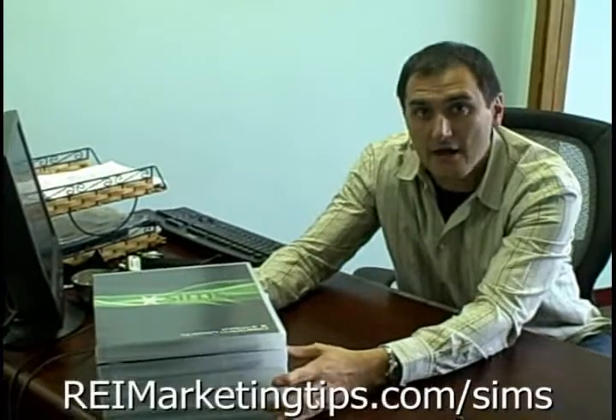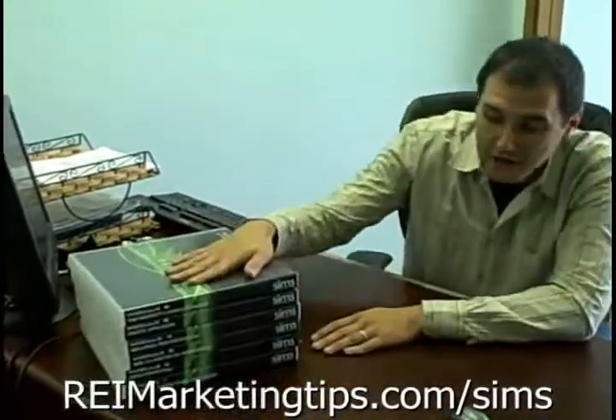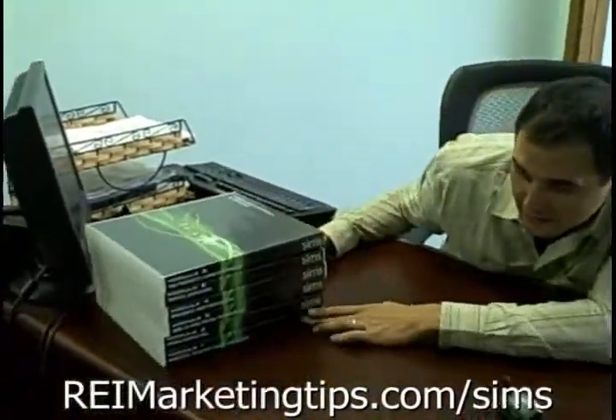There you have it — there are six modules and a ton of information here. We're going to put together a very special bonus package for you. There will be all the details about that in another separate video. But if you get SIMS delivered to you, much like I did, here are the six modules that you're going to get.